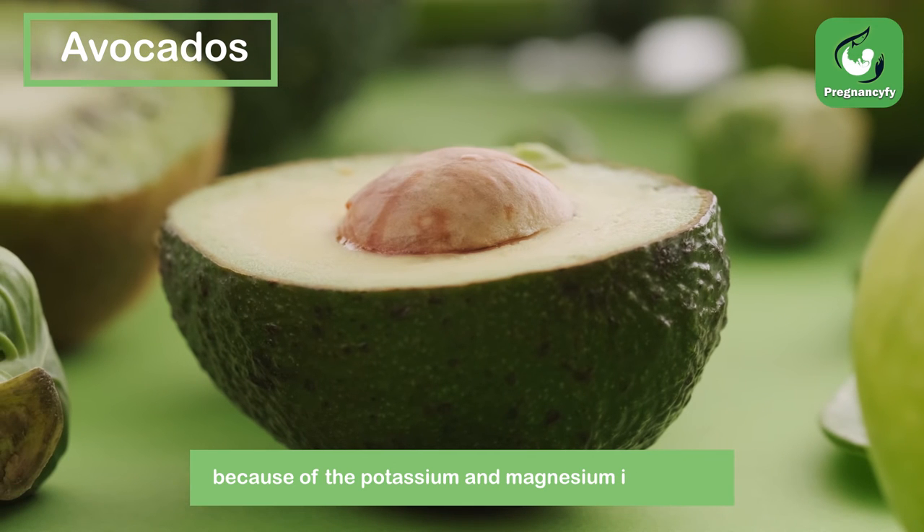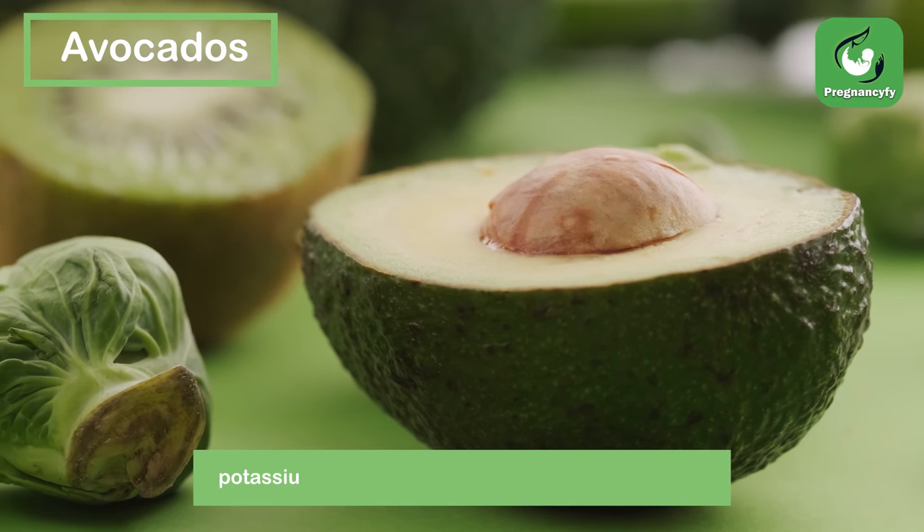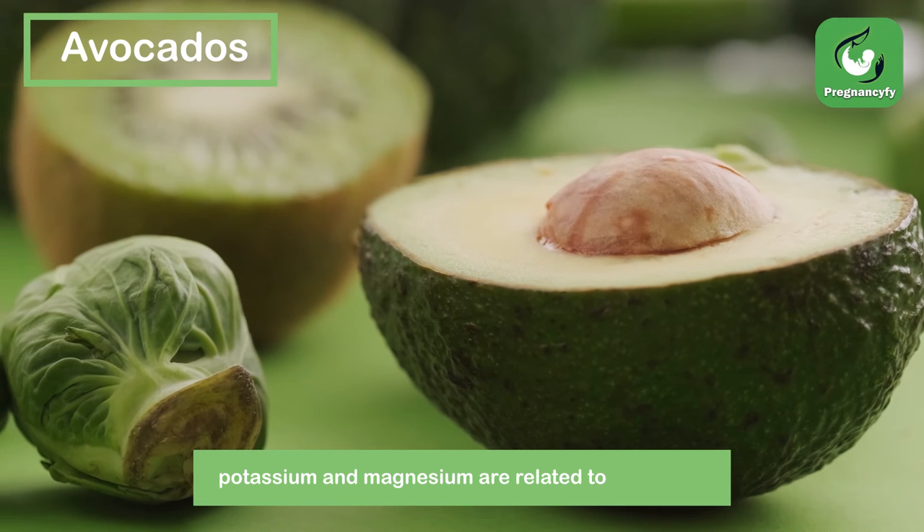Avocados — according to some women, avocados can help ease nausea because of the potassium and magnesium in the fruit. Potassium can also ease leg cramps, as low potassium and magnesium are related to leg cramps.